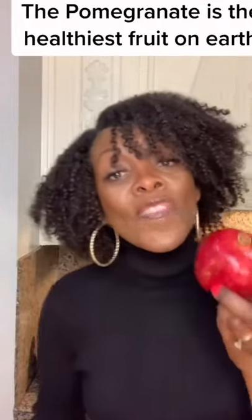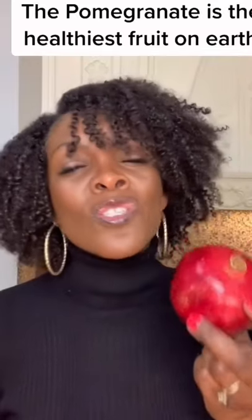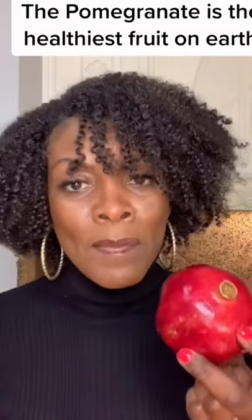The pomegranate — it is one of the healthiest fruits on earth. It's loaded with fiber and protein and so many minerals and vitamins. Studies show that the juice from the pomegranate can actually reduce inflammation in the digestive tract. Studies also show that the pomegranate can help reduce heart disease and various cancers,